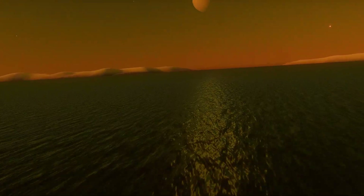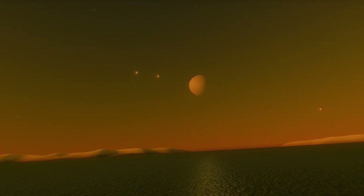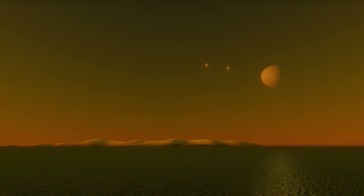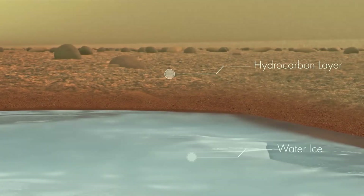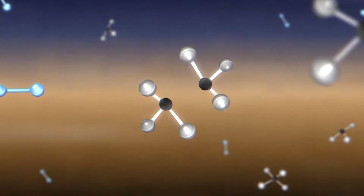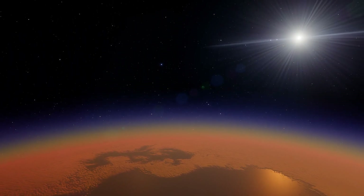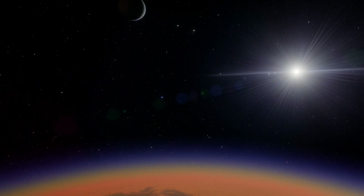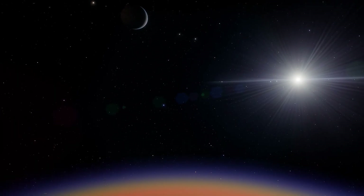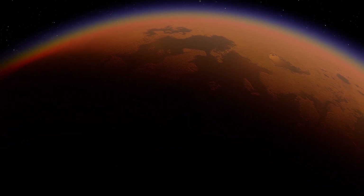Titan is believed to be a prebiotic world, full of complex organic molecules. However, its surface is extremely cold. Titan seems to contain a global ocean beneath its ice shell, and within this ocean, conditions are potentially suitable for microbial life. The Cassini-Huygens mission showed an environment on Titan that is similar, in some ways, to ones hypothesized for the primordial Earth.